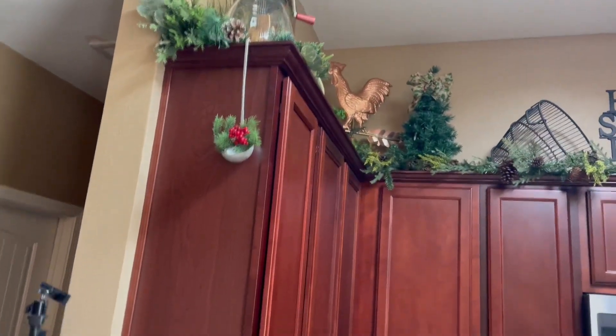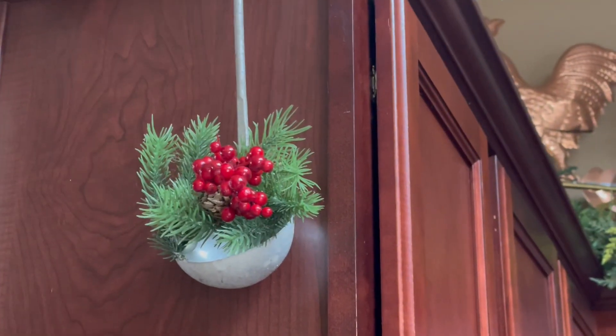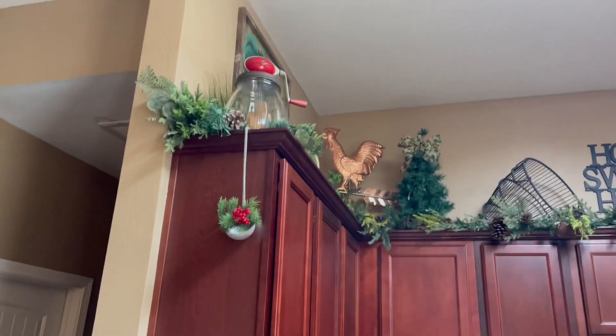I wanted to show y'all what I did with the dipper I got yesterday that belonged to my great-grandmother. I wanted to display it but didn't know where, and then an idea came to me last night. I put some little holiday goodies in it — some little pie and red berries. What do y'all think? I think it's so cute. You can see it when you walk in and it goes with all the stuff I have in here.